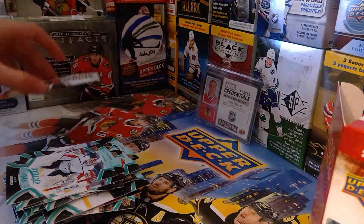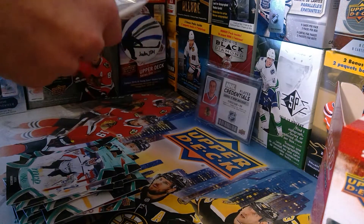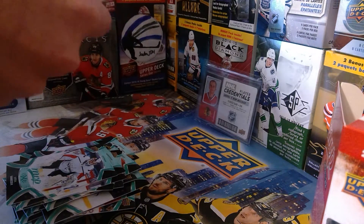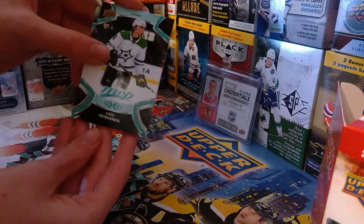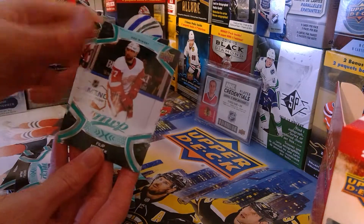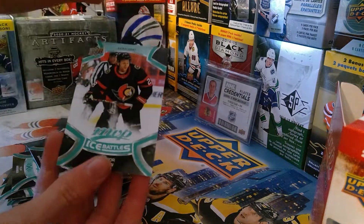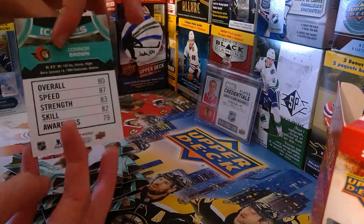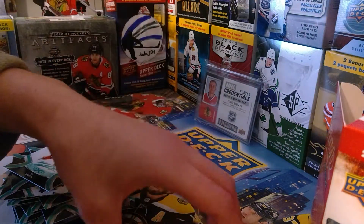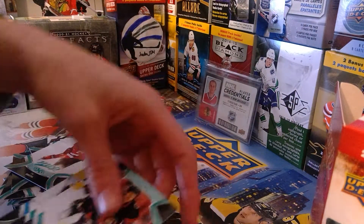Last pack: Mikko Rantanen again, Andre Palat, Phillip Danault, Drake Batherson, Ty Smith, and Connor Brown ice battles. Did we already get a Connor Brown ice battles? All right, I would know we didn't, but here we go.